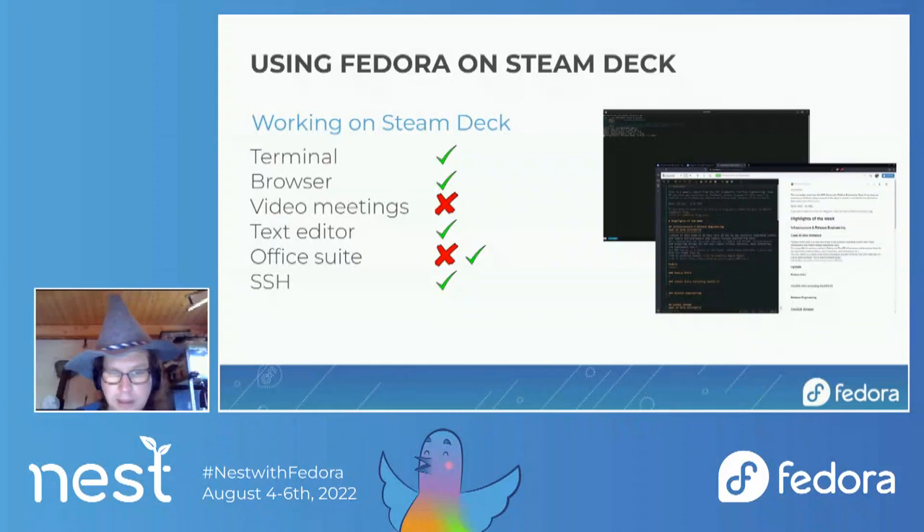Most Flatpak apps will work. For the Office Suite, it worked and didn't work — the first time it failed with a 'failed to open display' error, possibly caused by the built-in display issue. On another attempt it actually worked, so I created part of this presentation on the Steam Deck. SSH to the device from another machine also worked without issue.